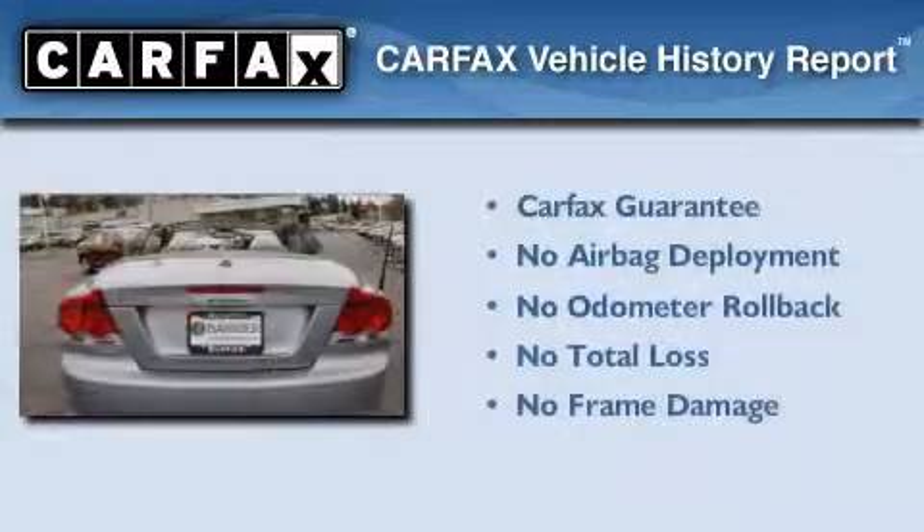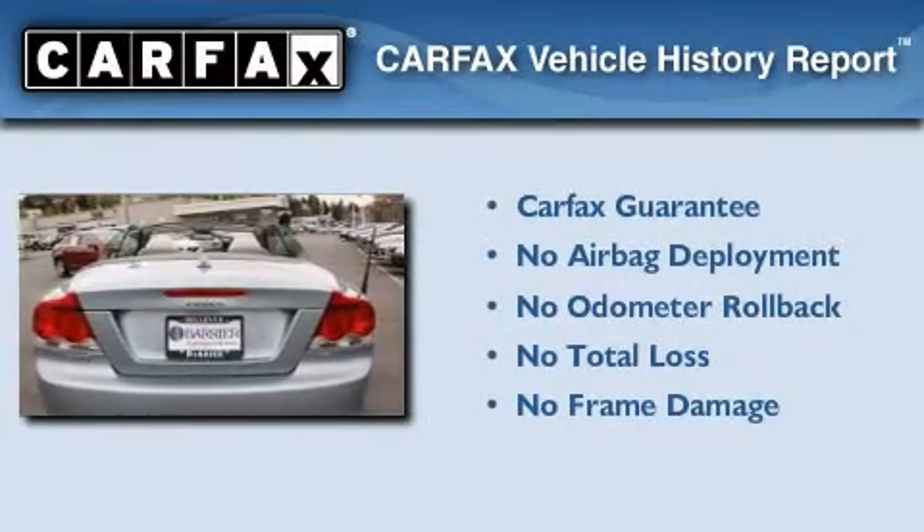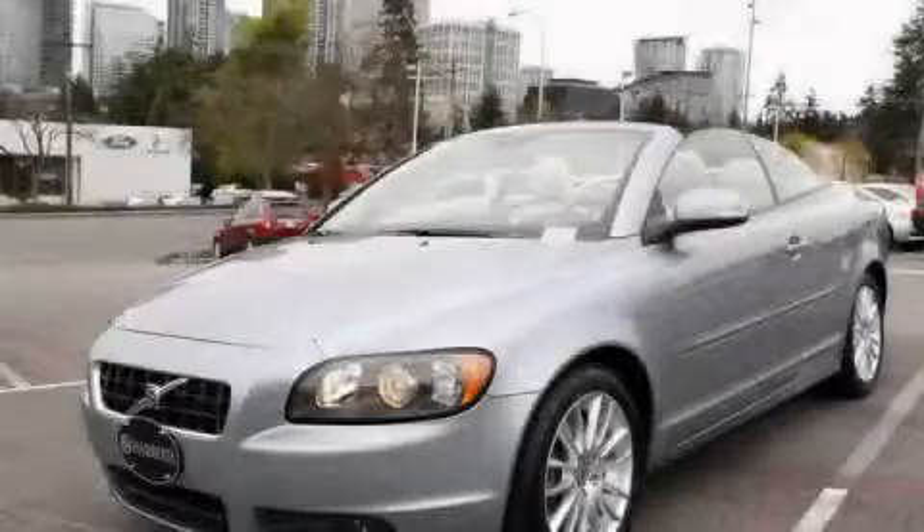Not to mention that this Volvo qualifies for the Carfax Buyback Guarantee. Stop by today and test drive this vehicle for yourself.